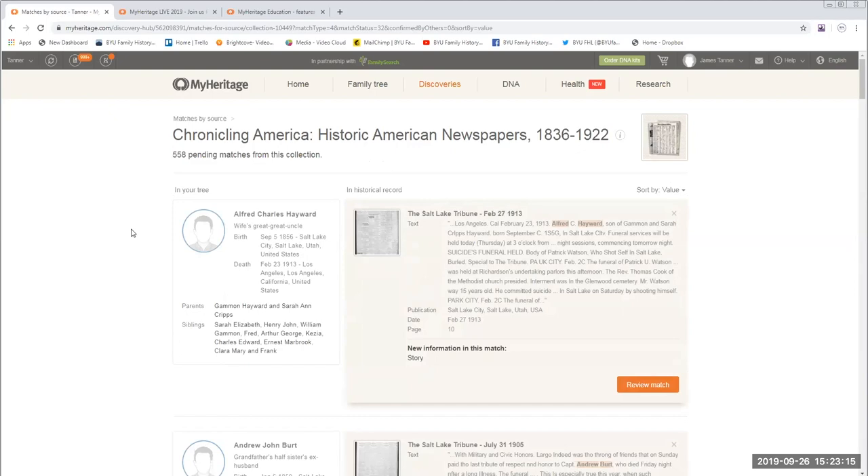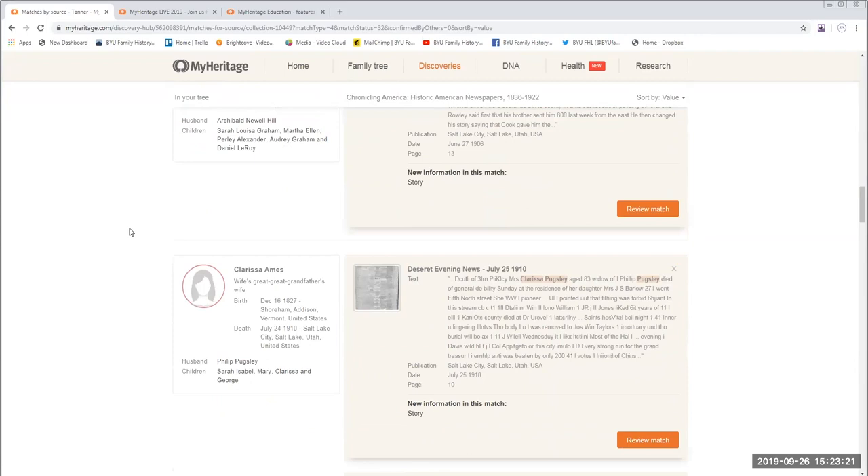Scrolling down, here's one of my great uncles. MyHeritage has found him in the St. John's Herald and Apache News from 1916. This newspaper is for a very small town in eastern Arizona called St. John's in Apache County. One interesting thing is that my grandfather was the editor of this paper for a while, so it has an even stronger connection to my family. The system has gone through every available copy and found all the relatives that I have in this particular newspaper.